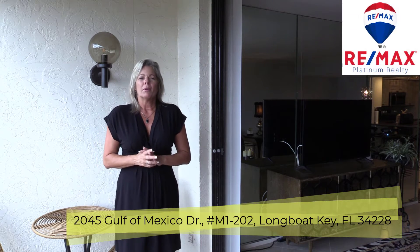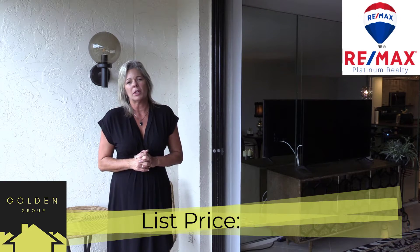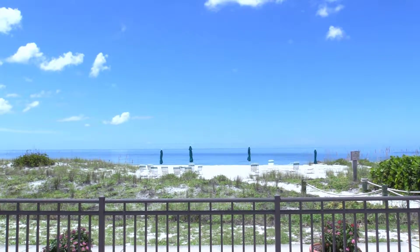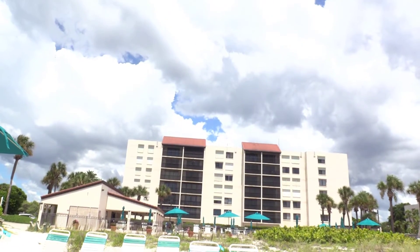Hi, I'm Jessica Bowe with The Golden Group at RE-MAX Platinum Realty. We're super excited to show you our new listing at C-Place on the gorgeous beaches of Longboat Key. Come on in and take a look. Paradise awaits you in the mid-rise towers of C-Place on Longboat Key, one of the area's top vacation and residential condo communities.